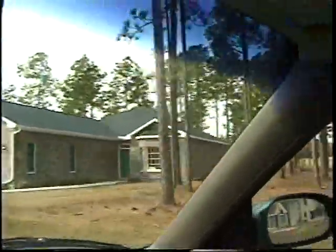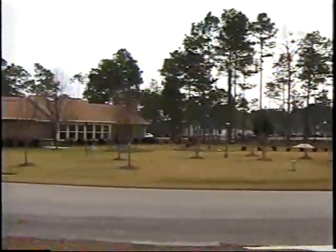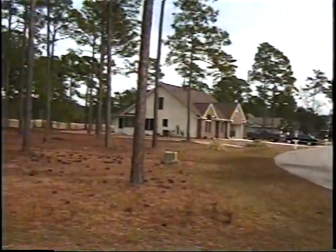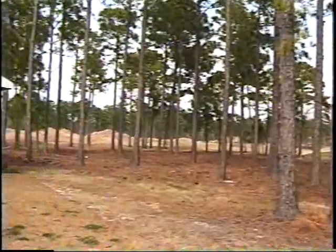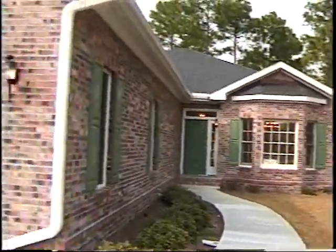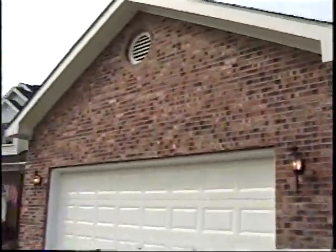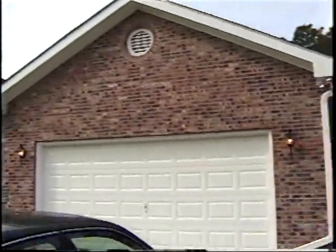And here's Ken. Okay, here are the lights next to it. And this is the home — it's brick, two-car garage. Let me just show the home next to it.